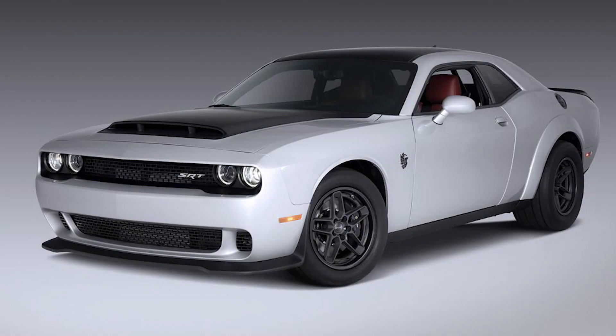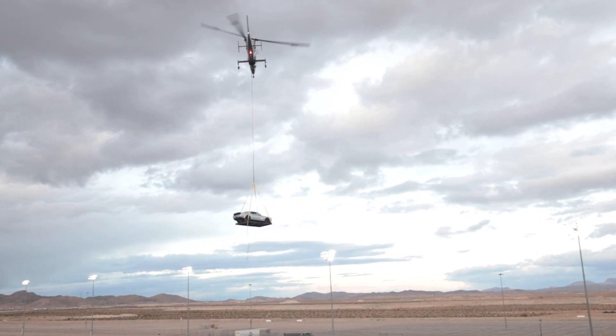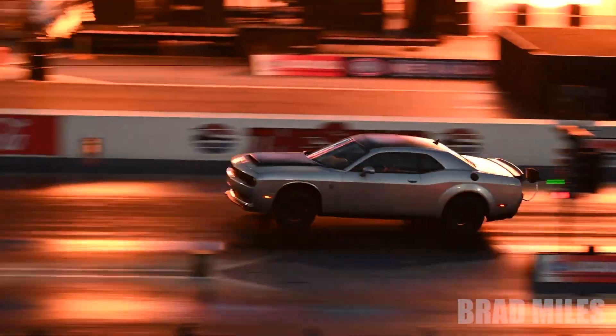Dodge has unveiled their final last call edition, the Demon 170, and what a reveal it was. If you saw their live stream of the unveiling event, or watched my video where I was there at the event, Dodge came out swinging with that last unveiling, flying it in on a helicopter and then doing a pass down the drag strip. It was quite the sight to see.